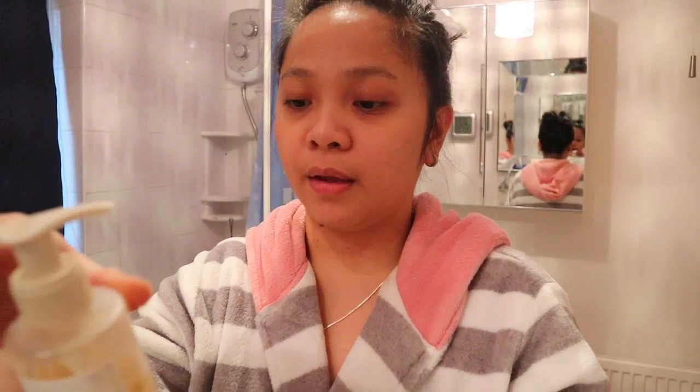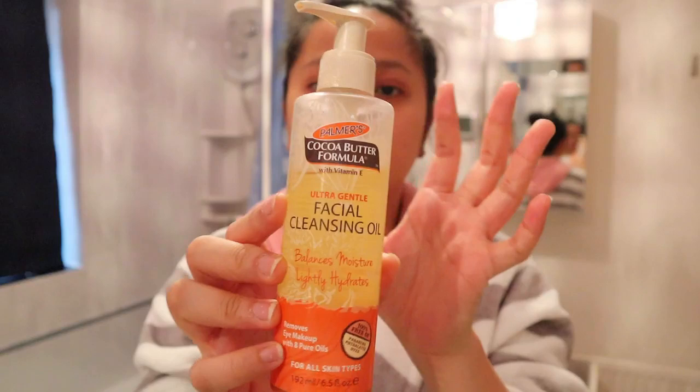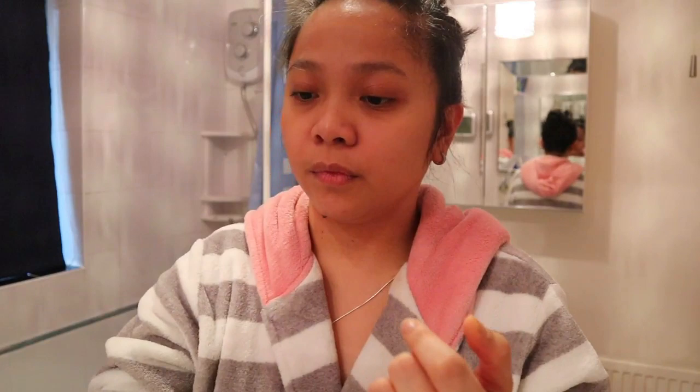After the eye makeup remover, that's when I wash my face. Especially if I have makeup on, this is the one I use as well — it's from Palmer's Cocoa Butter Facial Cleansing Oil. I also use this one: the Liquid Facial Soap from Clinique.